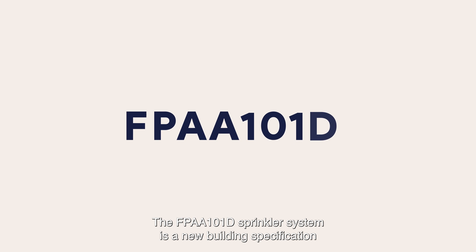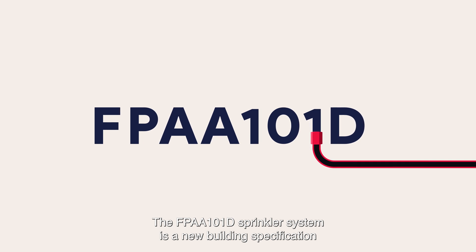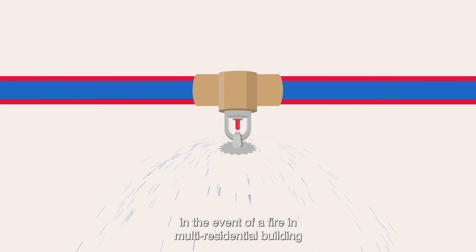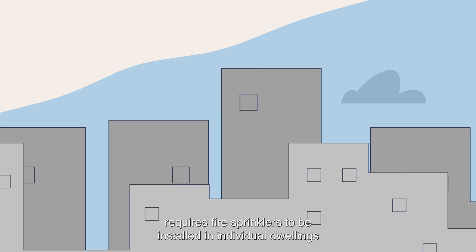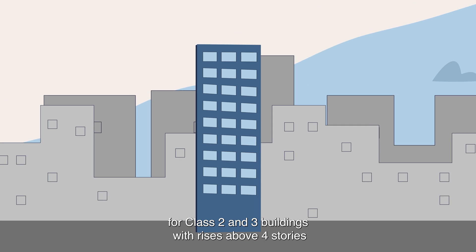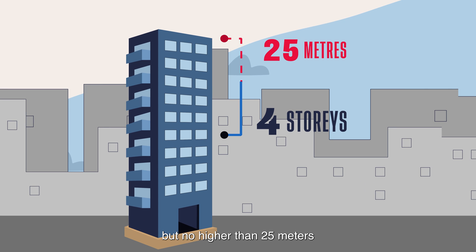The FPAA101D sprinkler system is a new building specification designed to increase the chances of survival in the event of a fire in a multi-residential building. The 101D sprinkler system requires fire sprinklers to be installed in individual dwellings for class 2 and 3 buildings with rises above 4 storeys but no higher than 25 metres.